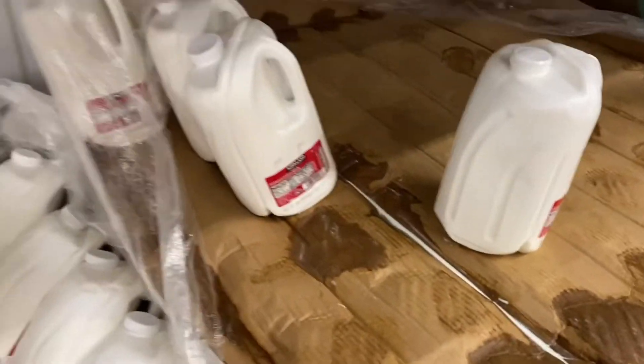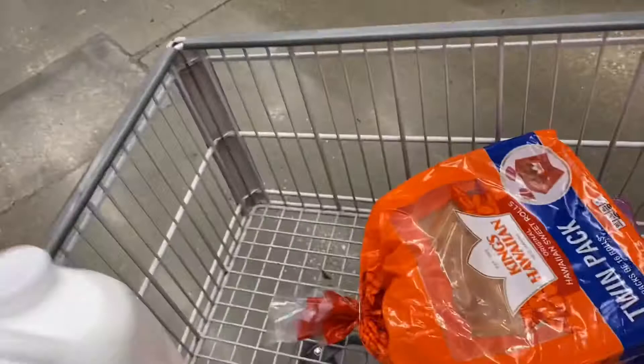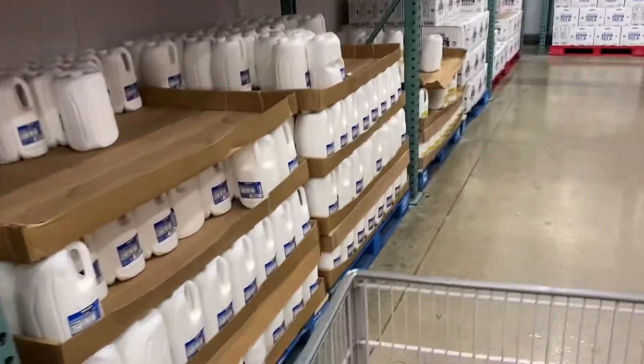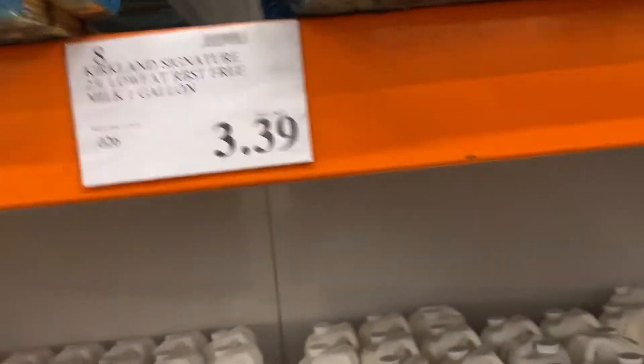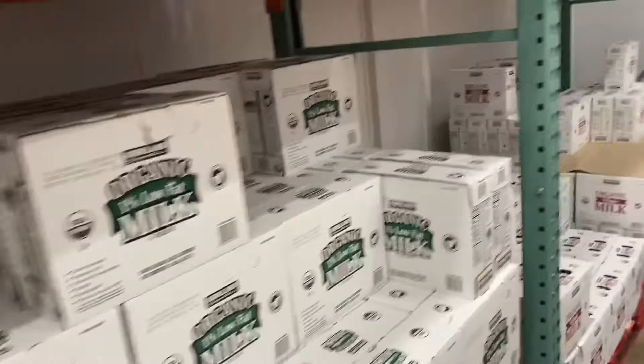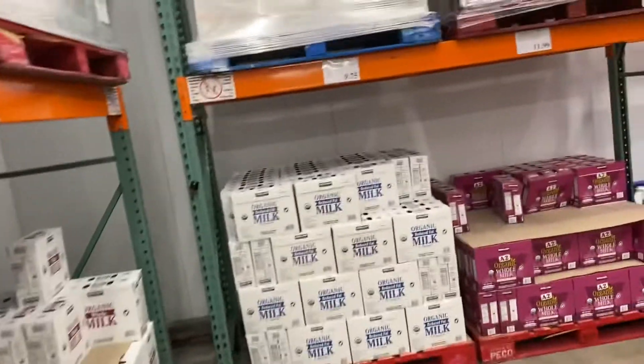This is an American milk. We have different kinds of milk: low-fat milk and organic milk — low-fat, organic, and regular-fat milk.